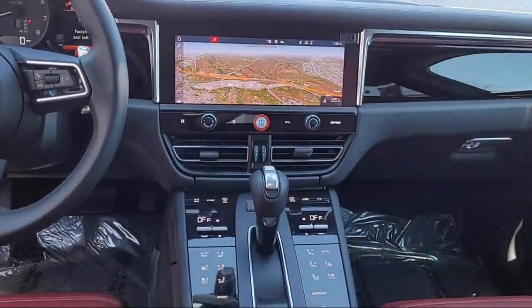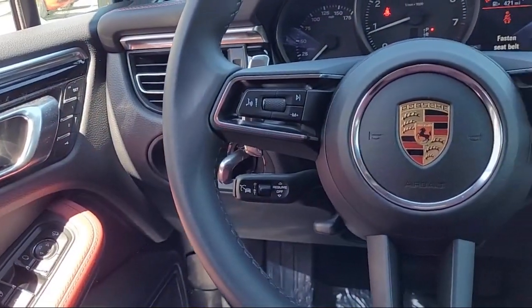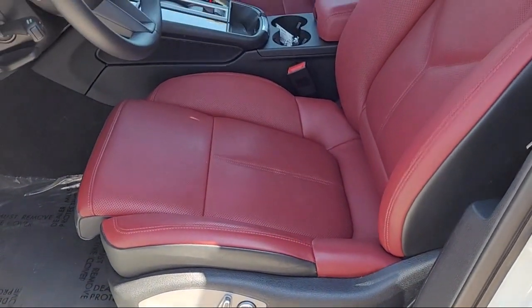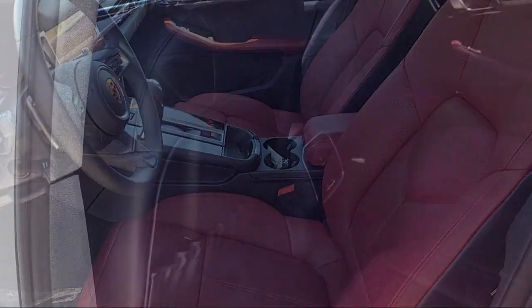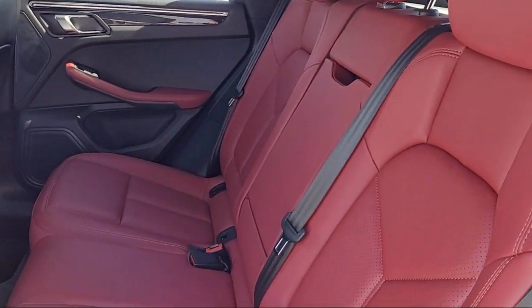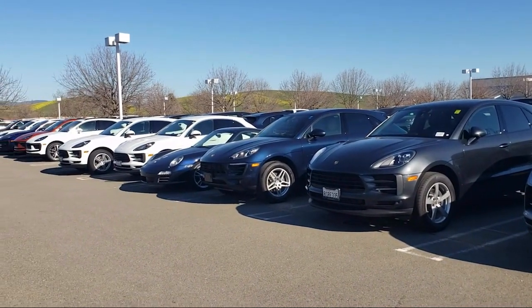Here at Porsche Livermore, we strive to deliver world-class customer service, offer a luxury experience to our clients, and provide support and leadership to the communities in which we serve. We are a proud member of the Livermore Auto Mall, where we are under new ownership, and conveniently located off of 580 to serve the Bay Area and all of Northern California.